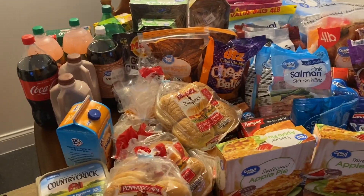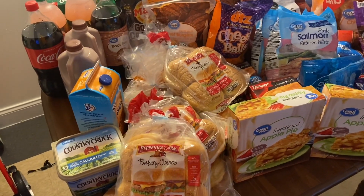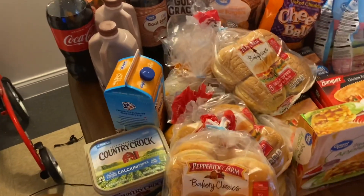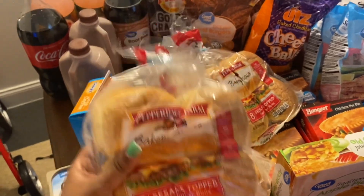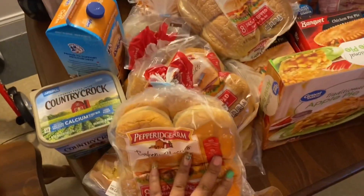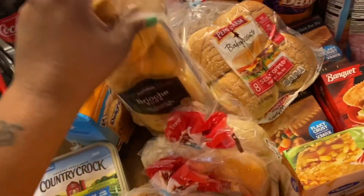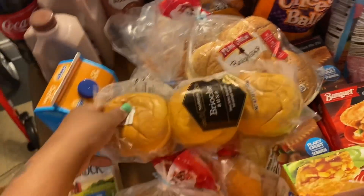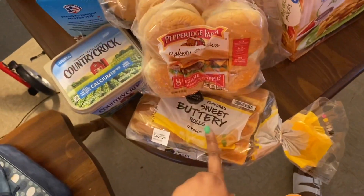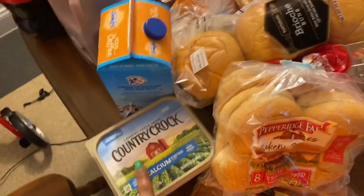Hey guys, welcome back to Big Mama's House. Today I have a Walmart grocery haul. I have Petrich Palms sesame seed topped hamburger buns — I have three of those. I also have some brioche buns from Market Side, and some Sam's Choice flavored sweet buttery rolls.